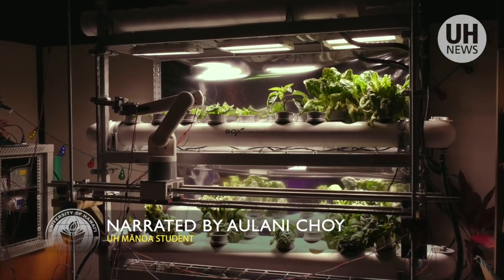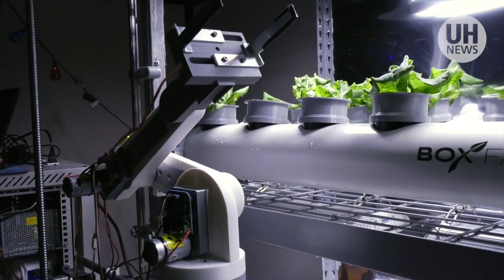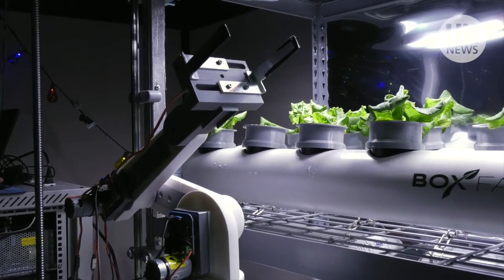The robotic plant growing module can be scaled up to take care of hundreds of plants, essentially automating the entire growing process — something that could be useful both for space travel and here on Earth.